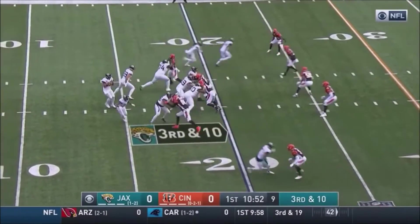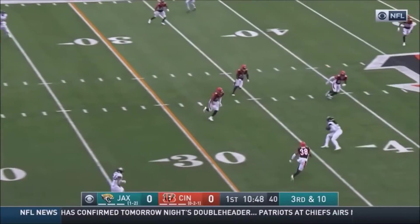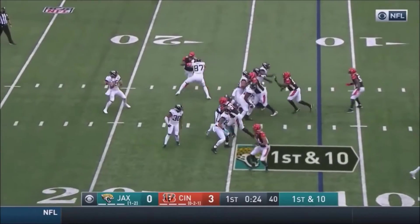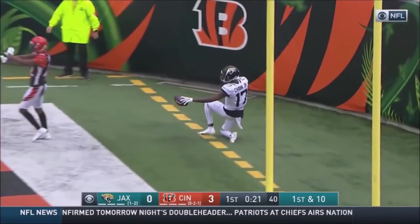Out of the gun, Minshew again — pressure's coming, steps up, has time, wobbles it to the near side to Chenault. Tyler Davis the tight end in motion, off the play fake — Minshew has time, lofts it to the back left corner of the end zone. He's got Chark.